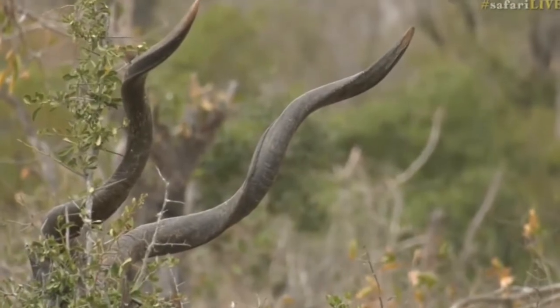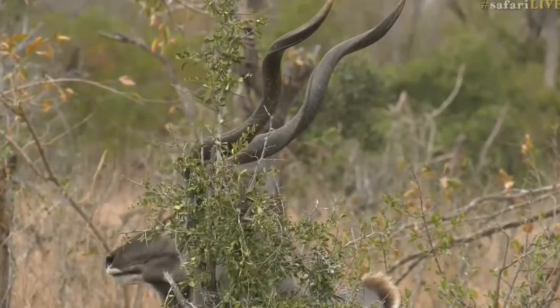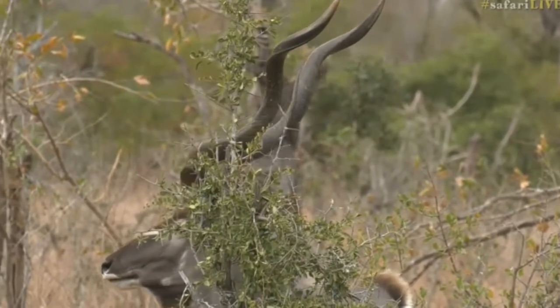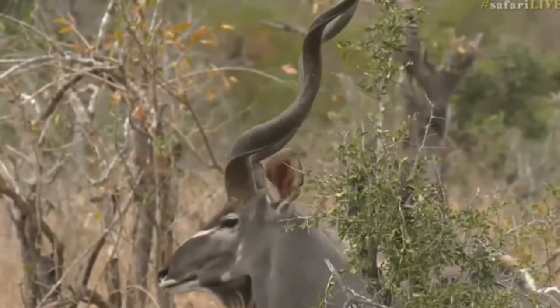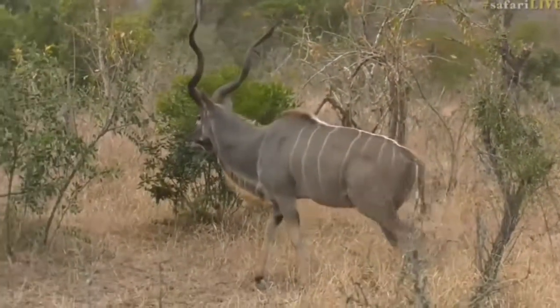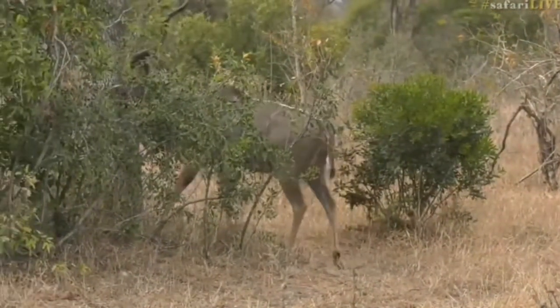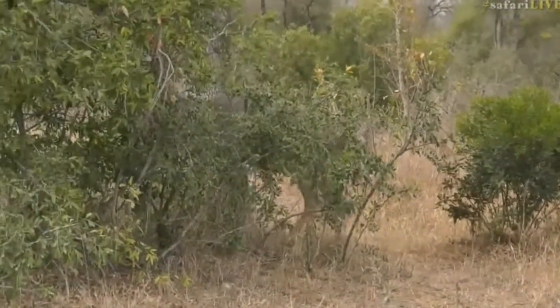A beautiful individual, and he's doing his best hiding impersonation just behind the bush — there we go, that's better. Look at how wide those horns are, and look at the muscles in the neck and the shoulders — huge animals, very pretty as well.